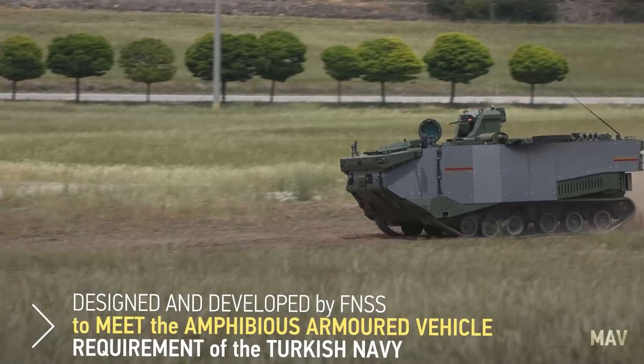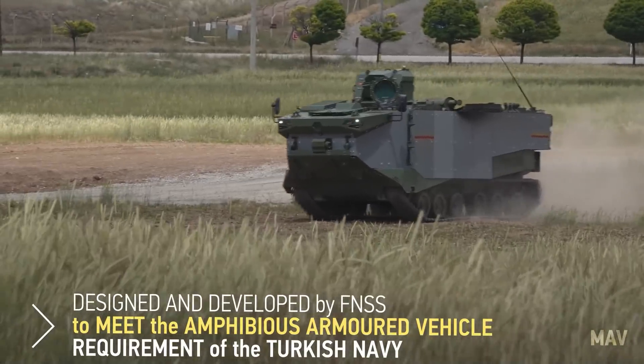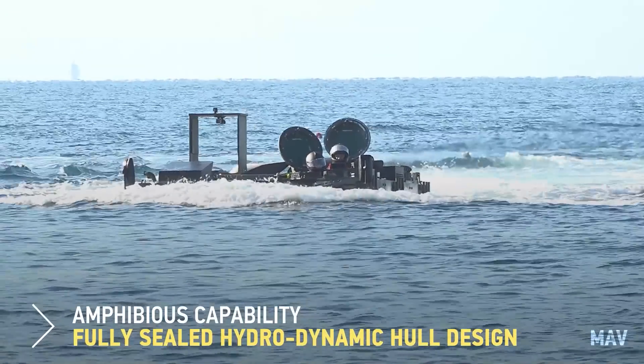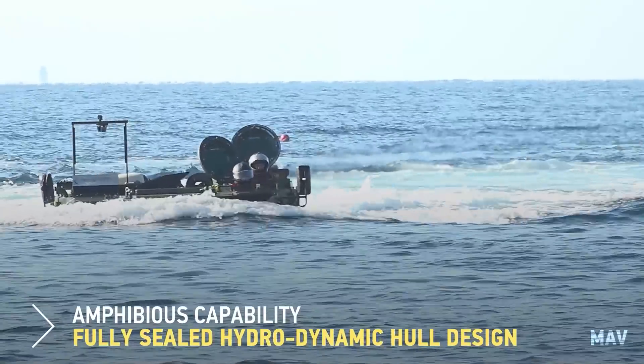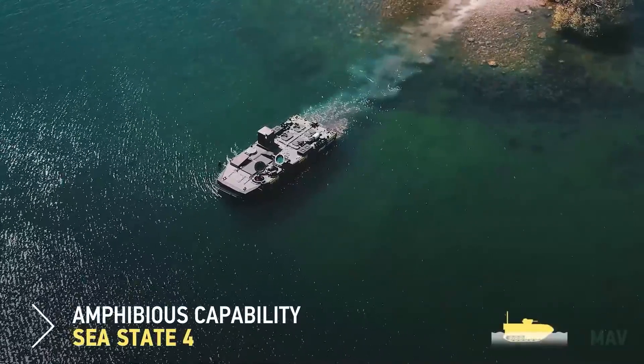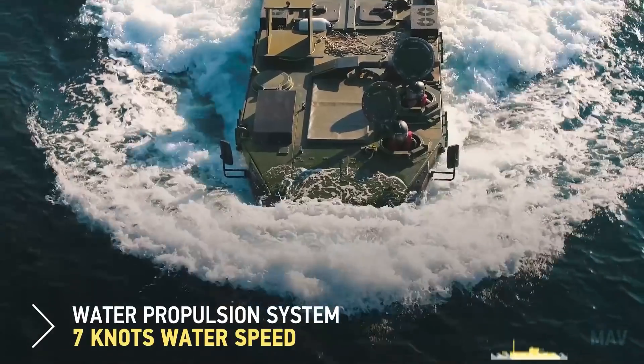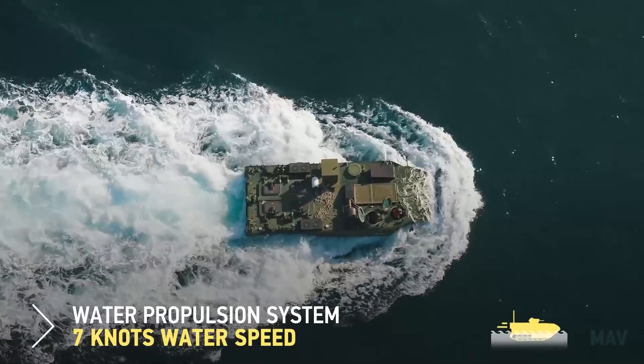We have the Marine Assault Vehicle here just next to me. That vehicle was specially designed and built for the Turkish Navy and the Naval Infantry. This vehicle is a complete armored amphibious vehicle, completely designed and manufactured by FNSS.